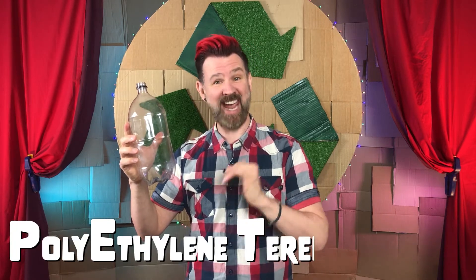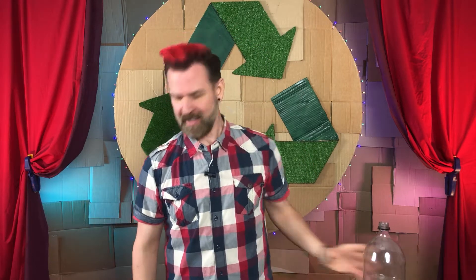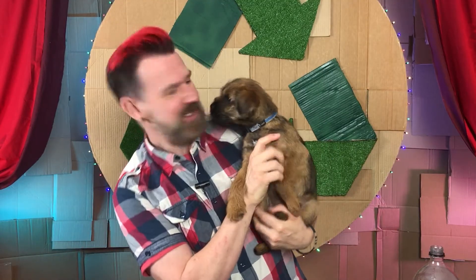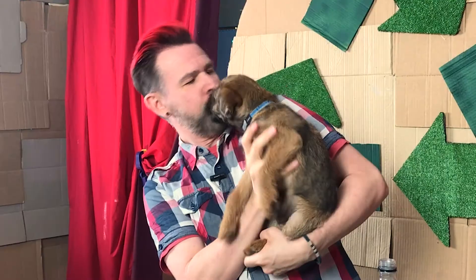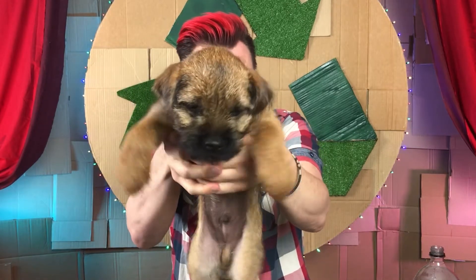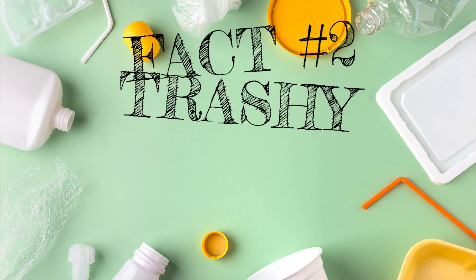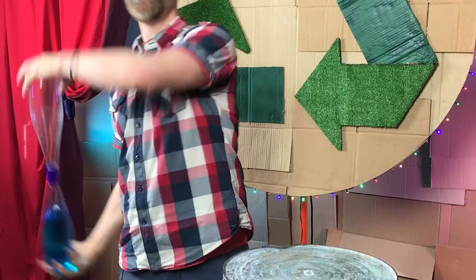...polyethylene terephthalate, which is the plastic that it is made from. On the other hand, this is Peanut — an actual pet, a tame animal that I keep as a companion. Say hello to Peanut Butter, everyone!